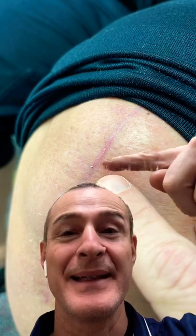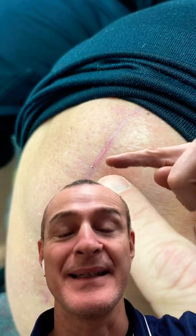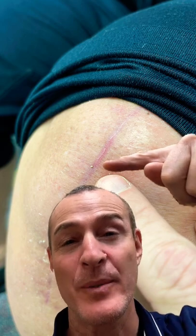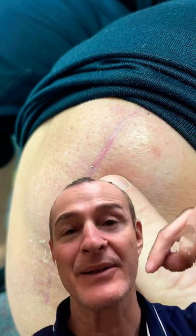Hey guys, you see that right there? That is a stitch sticking out from the knee replacement. If you see something like that on your incision, it's nothing to be concerned about, but it is something to follow up with your surgeon about, because that is still an opening into your body that could allow bacteria or any kind of infection to begin. So go ahead, reach out to the surgical team and let them know what's going on.